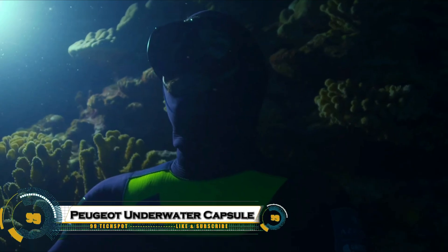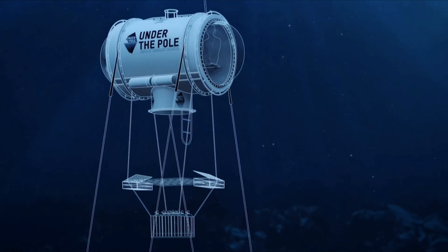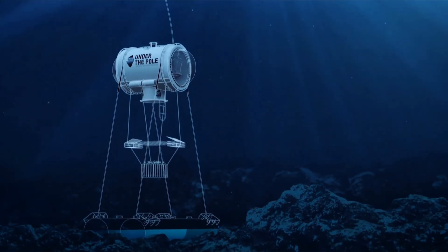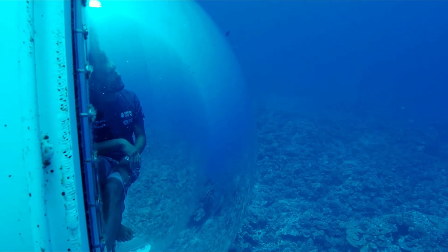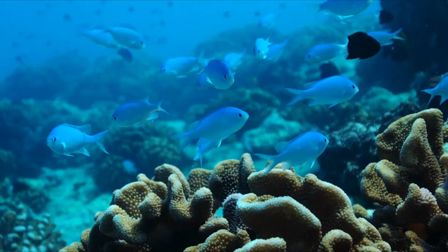Peugeot is diving into the depths of innovation with its collaboration on Capsule 2, the next-generation underwater observation habitat developed alongside the French Marine Exploration Program. Scheduled for launch in 2026, Capsule 2 aims to enhance the comfort, safety, and efficiency of scientists conducting extended underwater missions.